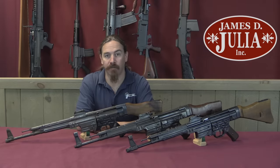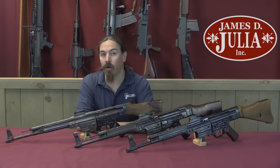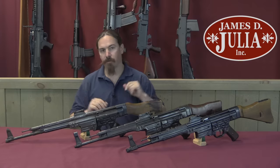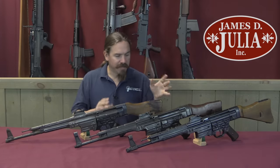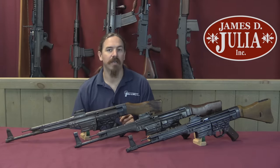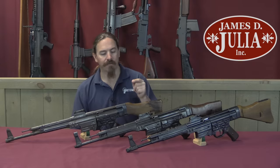Hi guys, thanks for tuning in to another video on ForgottenWeapons.com. I'm Ian McCollum, and I'm here today at the James Julia Auction House taking a look at some of the guns they're going to be selling in their upcoming Fall of 2017 firearms auction. Specifically today we're looking at a bunch of Sturmgewehrs. They have a nice selection here, and I thought this would give us a really good chance to talk about the evolution of this design.